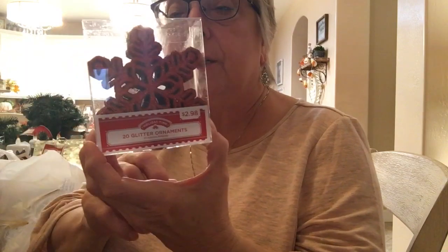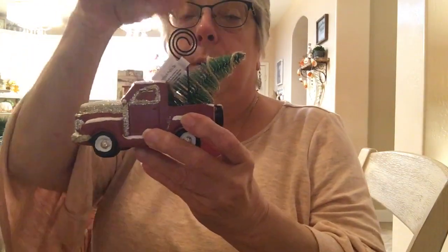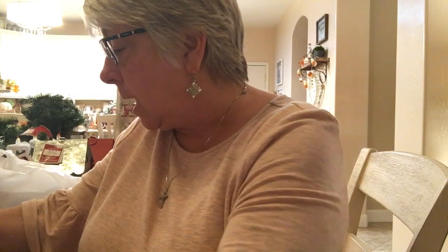Now this is a small haul from Big Lots. I got these glitter ornaments — just to stick in things and arrangements. These are red glitter and were $2.99. I also got this little truck — you can put a card up in the top — and this was $4.